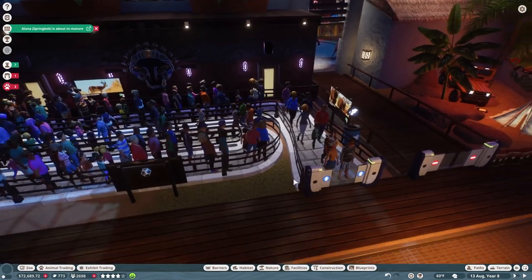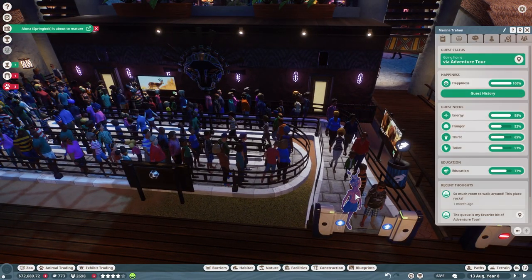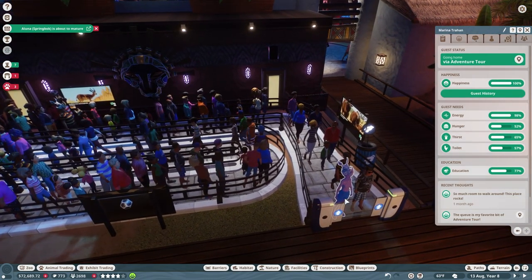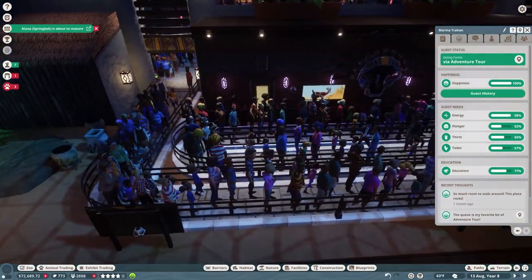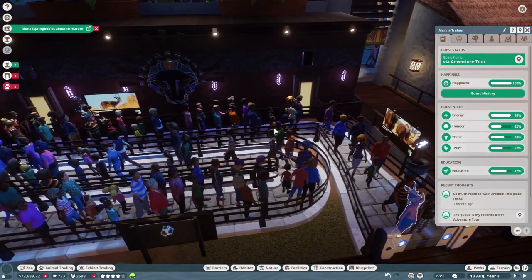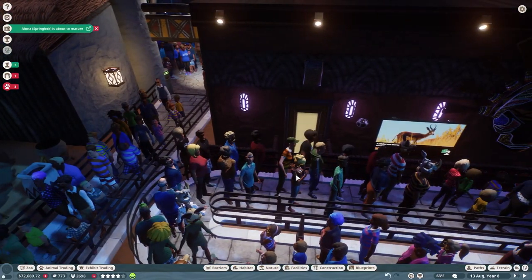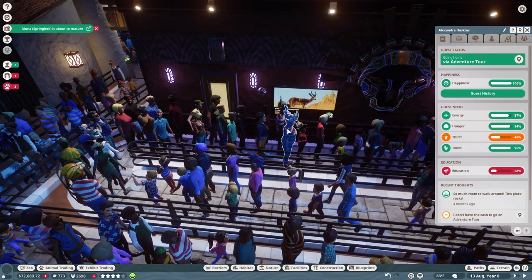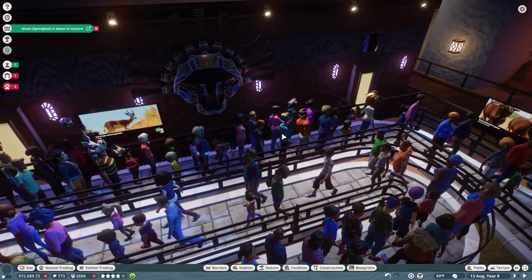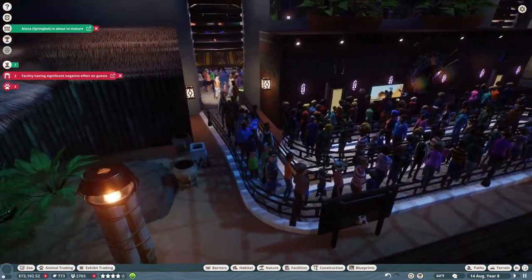Welcome back. It's nighttime now. I used one guest as a test subject — she was way back at the very end of the line when I started the test, and she has 77 education. But it definitely does not appear that the queue speakers are working. Maybe she's just better educated than everyone else. Yeah, definitely not working — but I can't blame myself for trying!